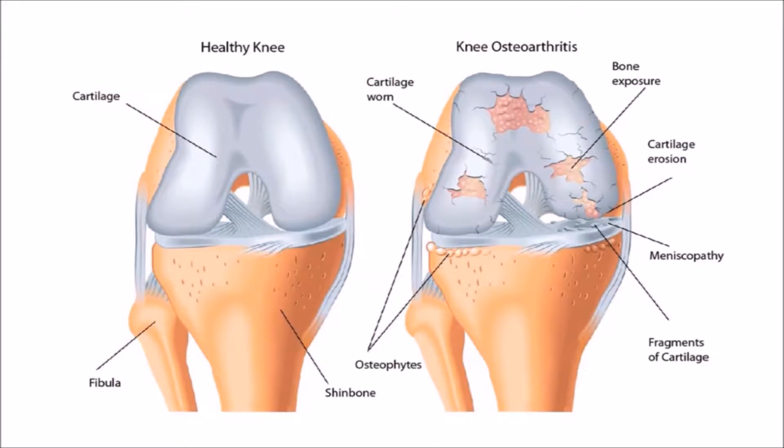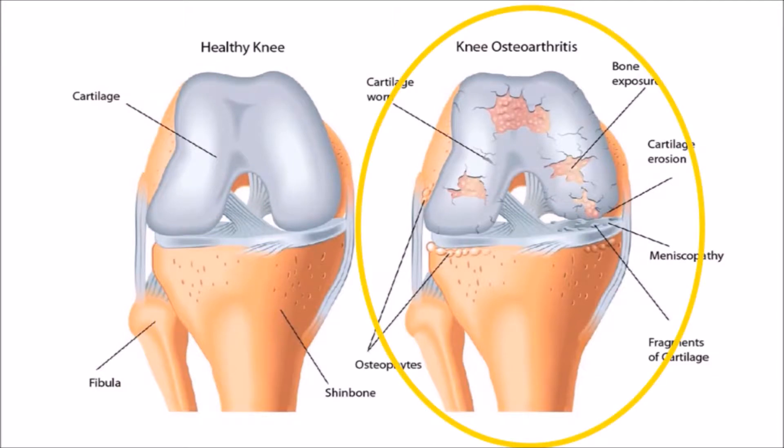Some people, especially older people, develop problems in their knee joint. It becomes painful, swollen, and stiff. This is commonly caused by osteoarthritis. In osteoarthritis, the cartilages that line the surfaces of the knee joint are worn down over time, causing them to rub against each other, which results in pain and swelling. This can lead to difficulty walking, running, and bending.